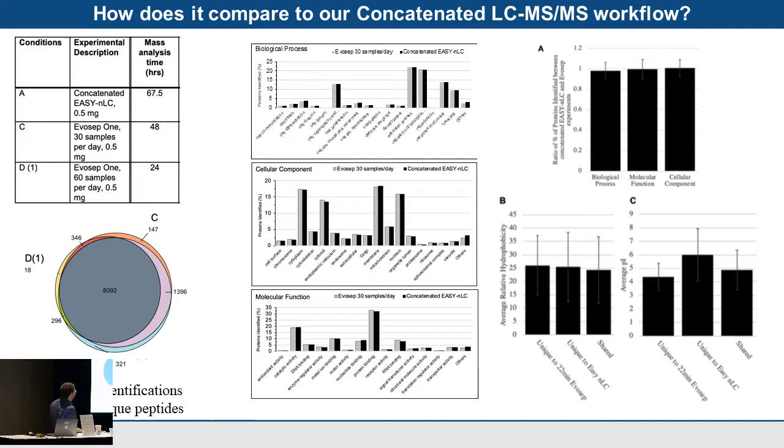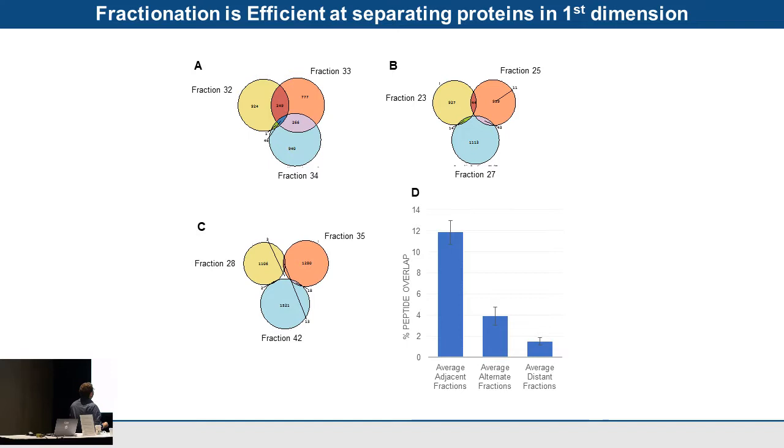Looking at the actual peptides coming off the column, we examined the average hydrophobicity and see no real difference between the 22-minute Evosep and the Easy-nLC peptides. It's reproducible, giving great data. Fractionation in the first dimension is obviously key in data-dependent mode. We see good reproducible results with quite good separation running different fractions — little overlap between adjacent fractions and very little between secondary fractions, so getting the first-stage separation clear before loading on Evosep is important.